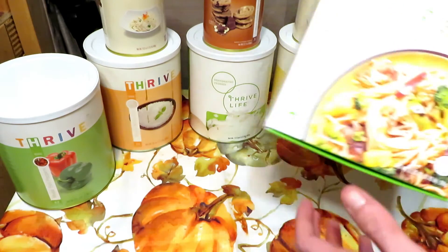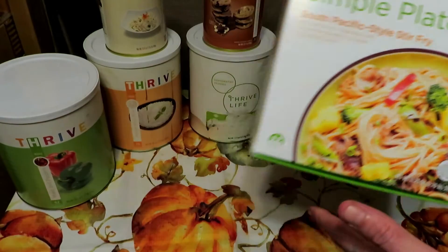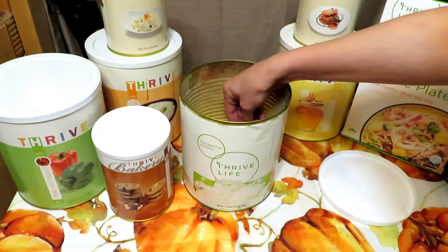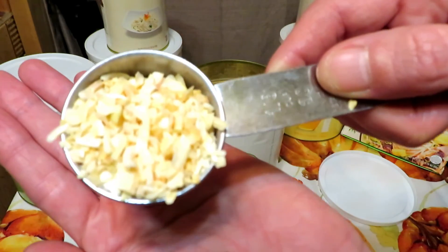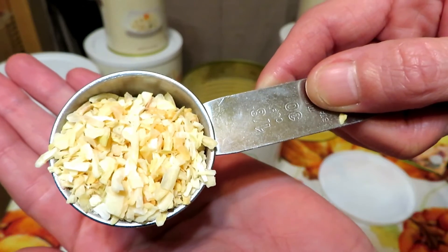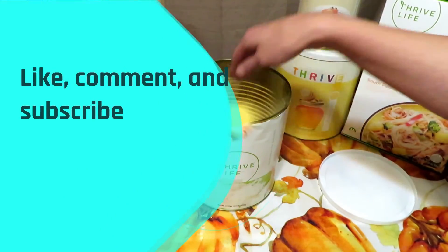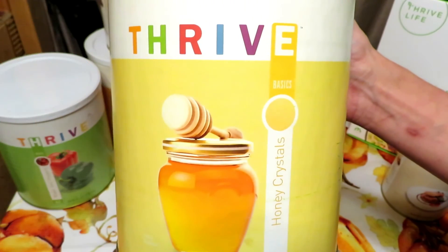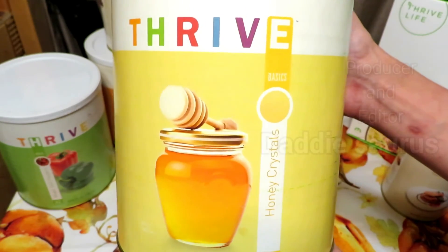One of our favorites are the simple plates. Every episode is going to take a close, in-depth look at all the products. So join me for a closer look at all the amazing products Thrive Life has to offer.